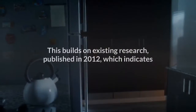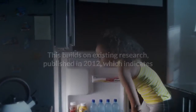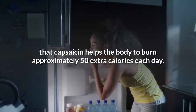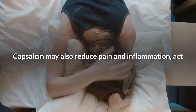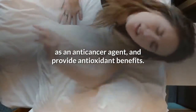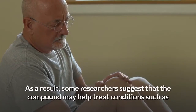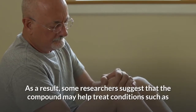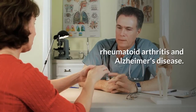This builds on existing research published in 2012, which indicates that capsaicin helps the body burn approximately 50 extra calories each day. Capsaicin may also reduce pain and inflammation, act as an anti-cancer agent, and provide antioxidant benefits. As a result, some researchers suggest that the compound may help treat conditions such as rheumatoid arthritis and Alzheimer's disease.